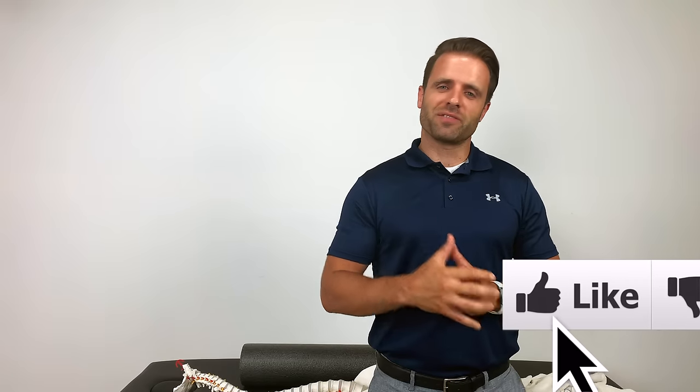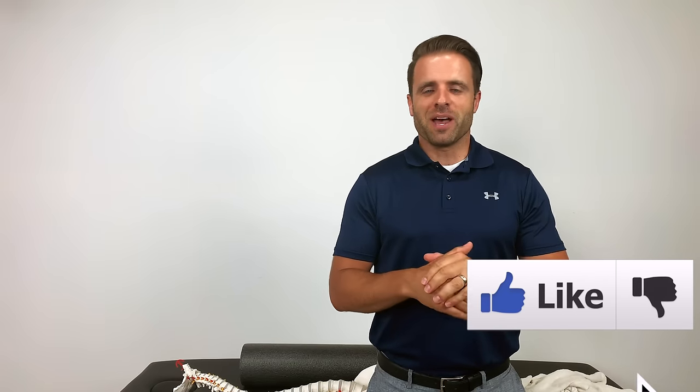Thank you so much for joining me today here on ToneandTitan. I hope to be able to share something with you that's going to help you out of some of the pain or discomfort that you might be experiencing. Let's talk about pinched nerves and let's talk about radiating pain. It's a common problem. A lot of us experience it, and not a lot of us know why we have it.